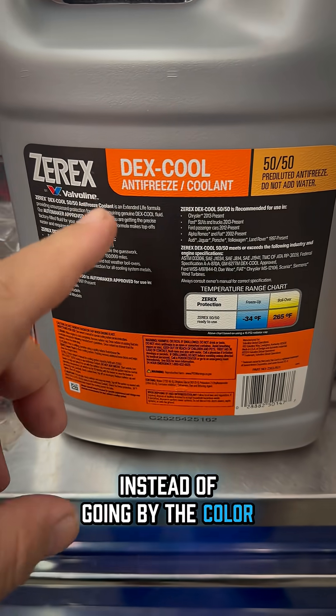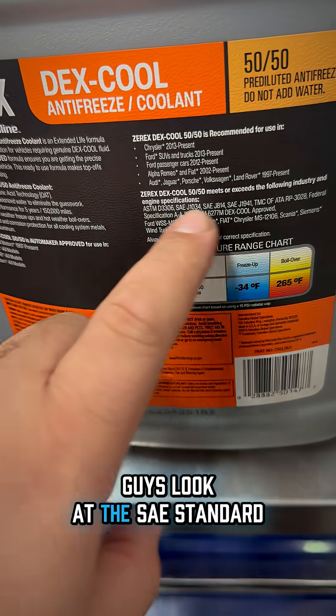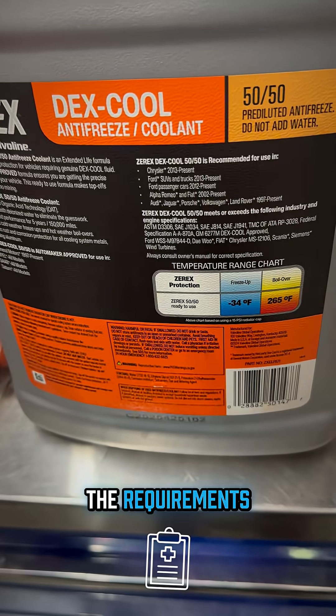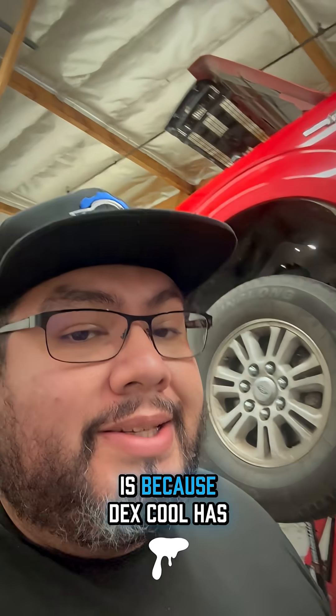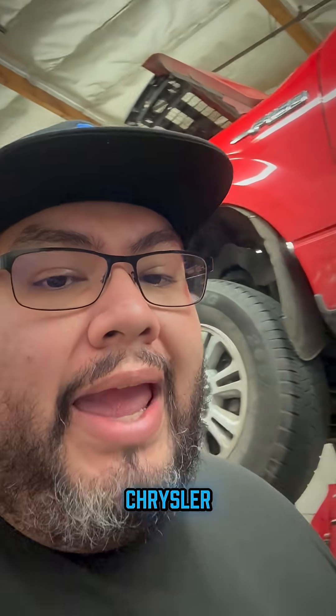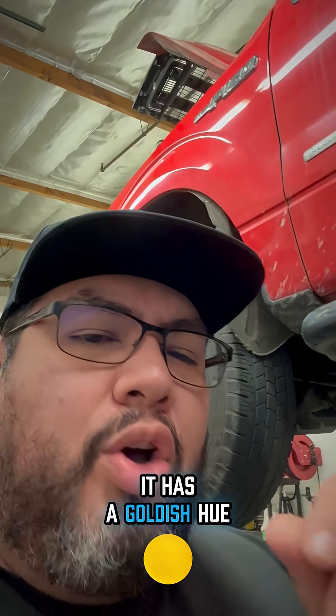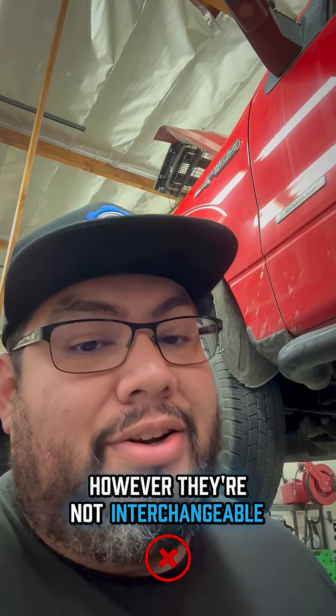Instead of going by the color — like Dexcool, as some people do — always make sure that you look at the SAE standard to make sure it meets the requirements for the car you're actually servicing. Dexcool has an orangey hue to it, and if you deal with Chrysler, HOAT has a goldish hue very similar to Dexcool. However, they're not interchangeable.